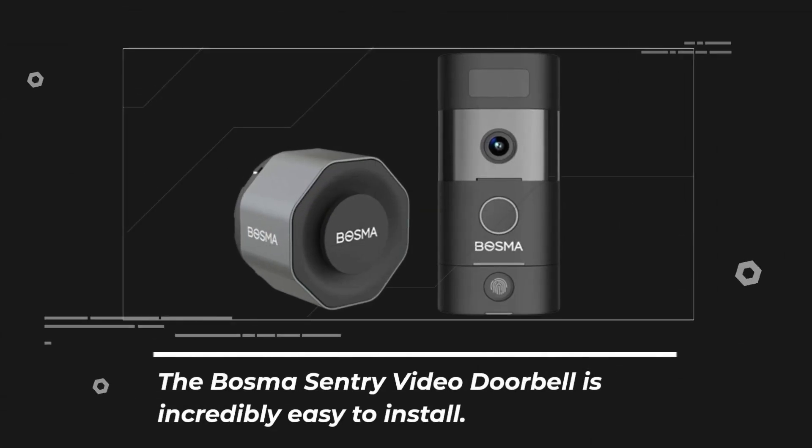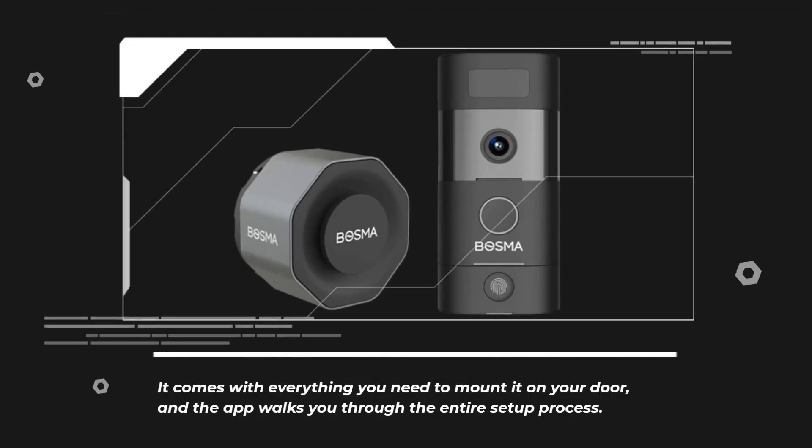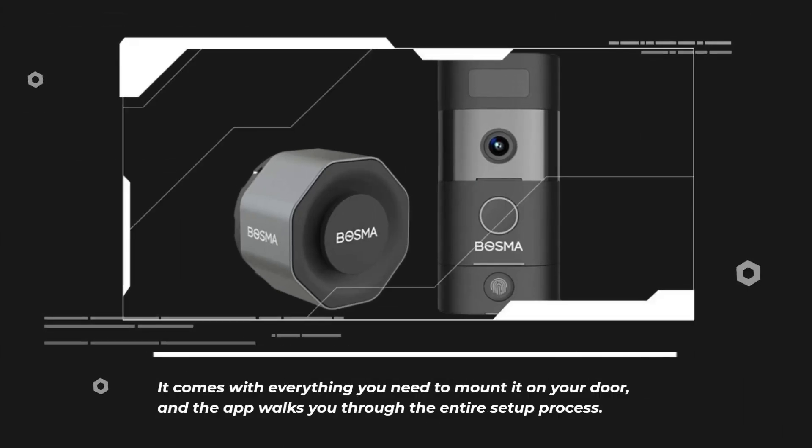The Bosma Sentry Video Doorbell is incredibly easy to install. It comes with everything you need to mount it on your door, and the app walks you through the entire setup process.